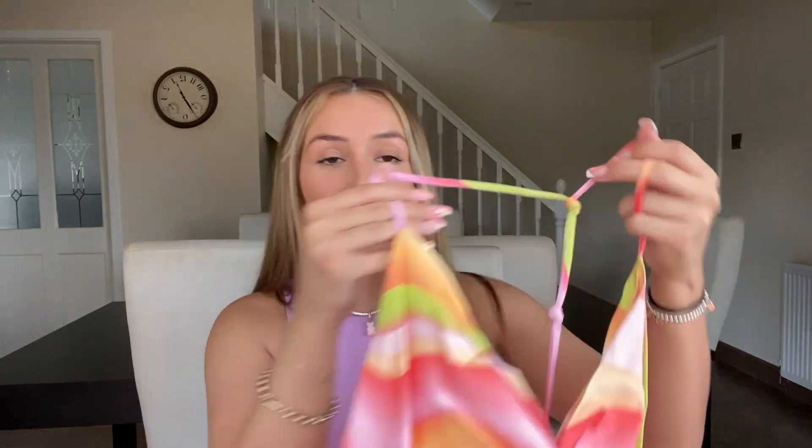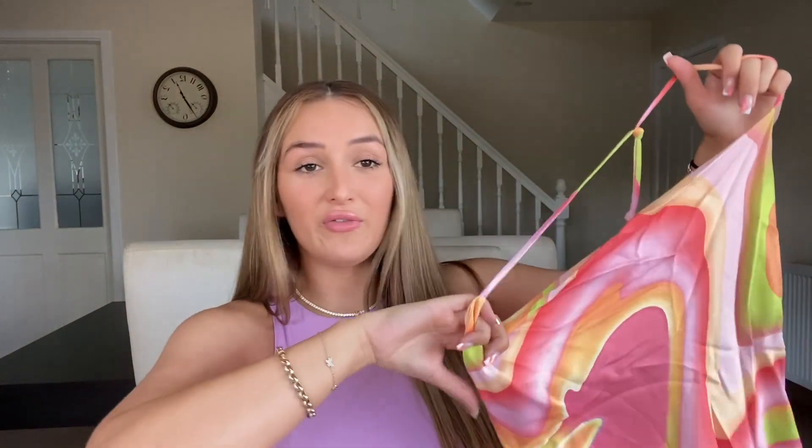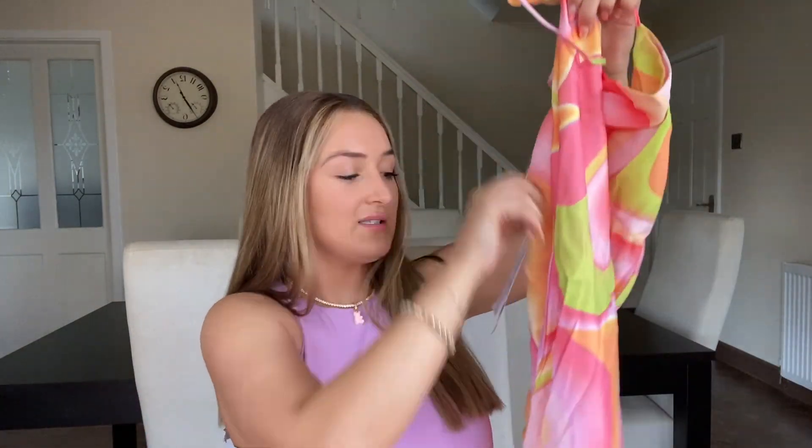Moving on to Bershka — this dress. I saw this girl wearing this dress on Instagram and oh my god, she literally looked amazing. She was on holiday, she had that tan skin, her hair was slicked back in a little bun — she looked unreal. So I thought, I need that dress! Hopefully I look like her.